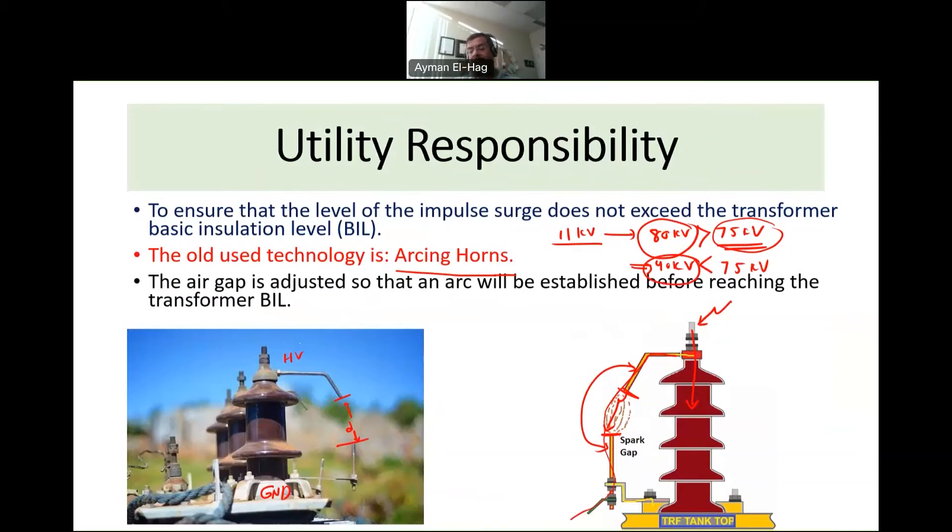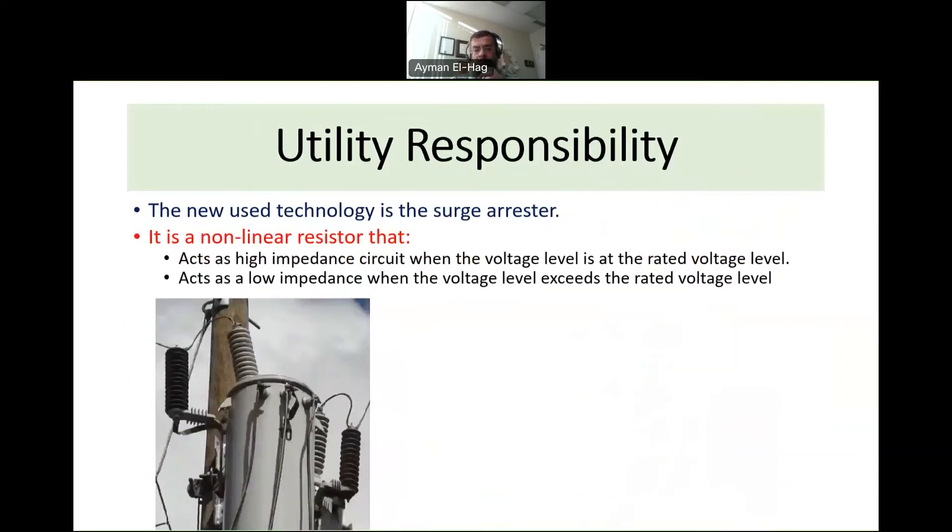The surge arrestor is essentially a non-linear resistance. It is connected in parallel with the transformer bushing — the high-voltage terminal connects to the high-voltage side and the other end connects to ground. Because it is non-linear, its resistance value depends on the voltage that reaches the transformer bushing.